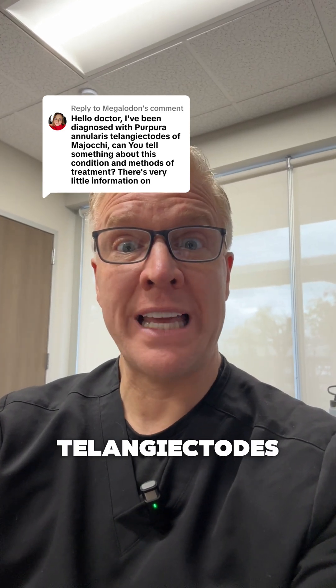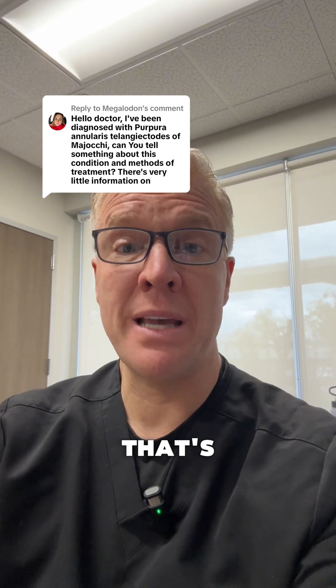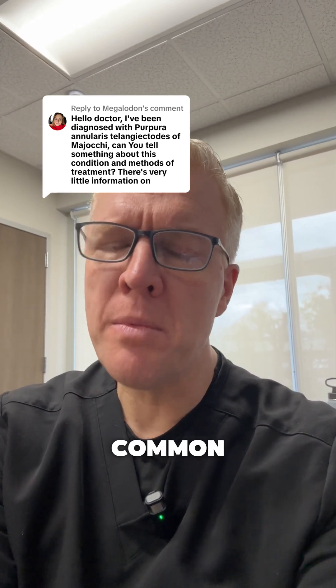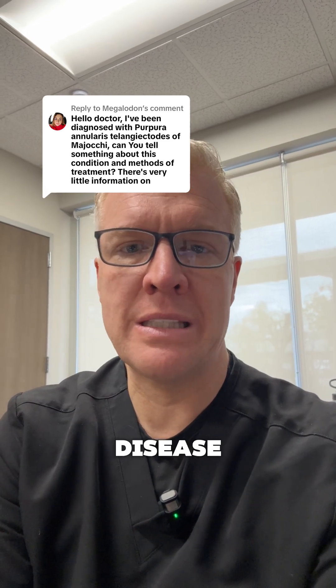Great question about purpura annularis telangitoides of Majocchi. That's basically a form of progressive pigmented purpura. The more common variant that we see of this is something called Schamberg disease.